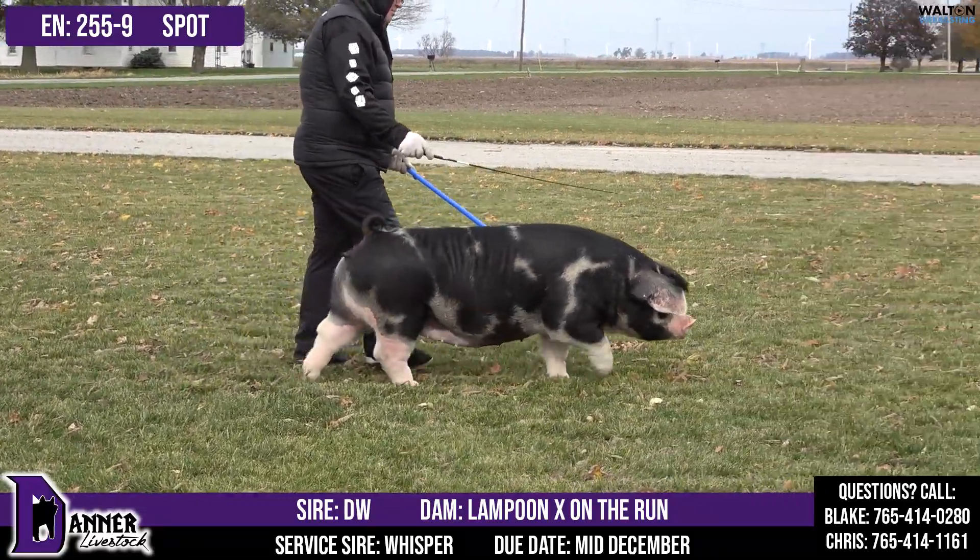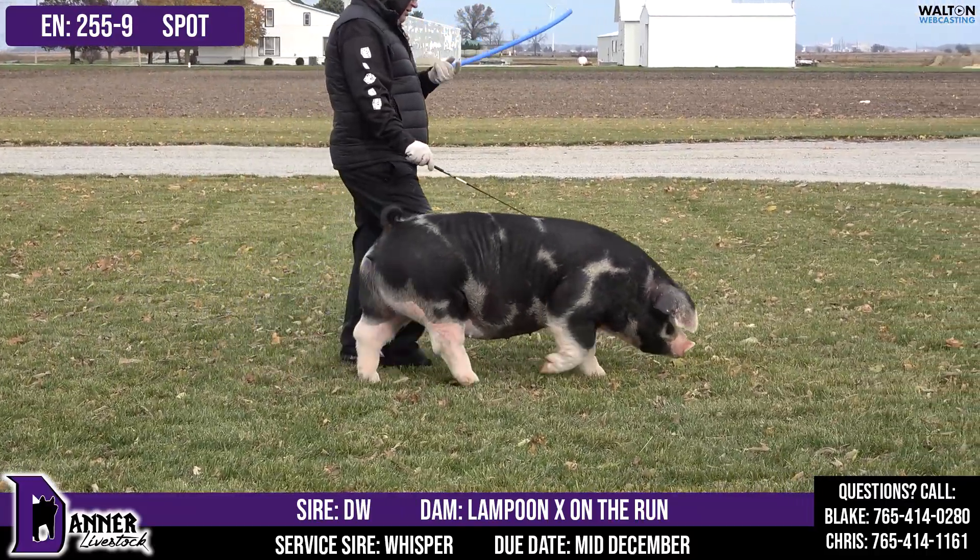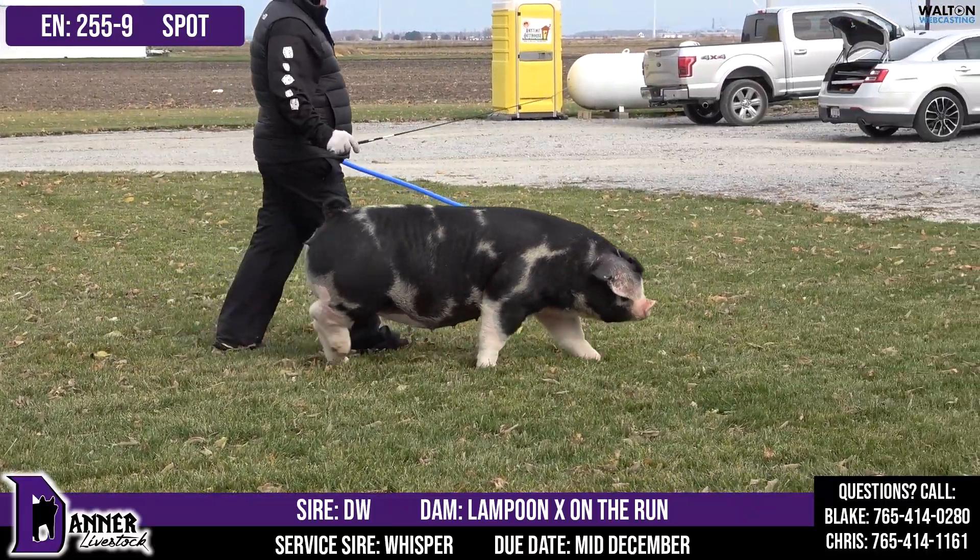255-9, Spotted Bred Gilt. She's a DW on 43-7. Lampoon on the run. Bred to Whisper there for mid-December.